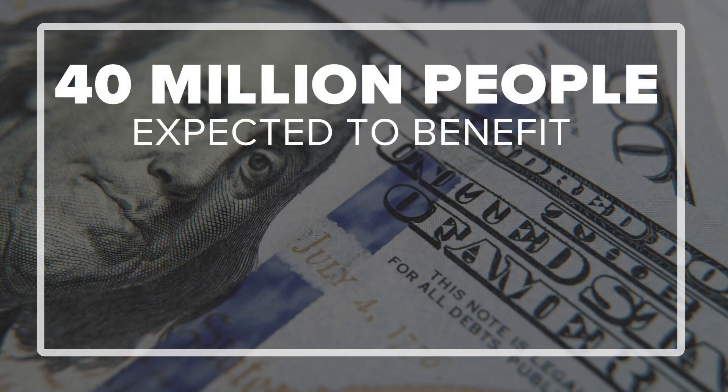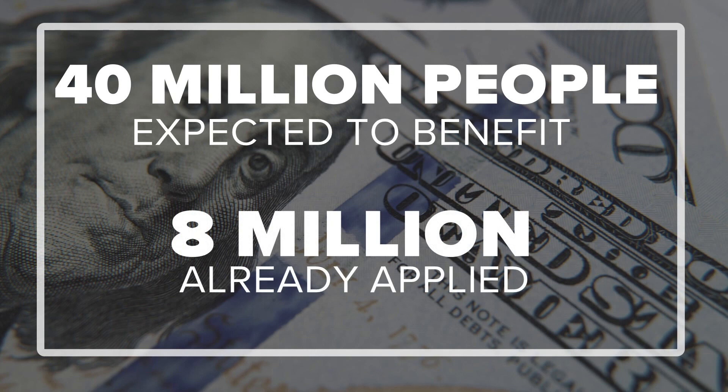Biden calls this a game changer for many Americans, and about 40 million Americans are expected to benefit. 8 million have already applied under the beta version of the website earlier this month.